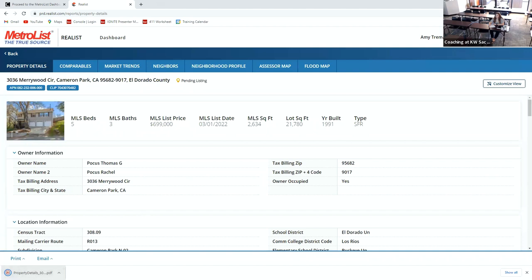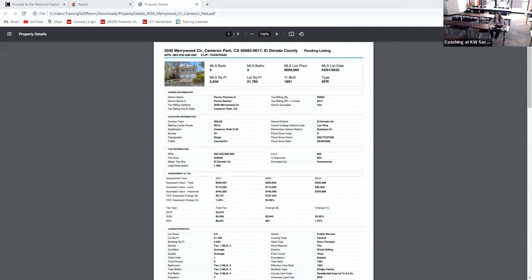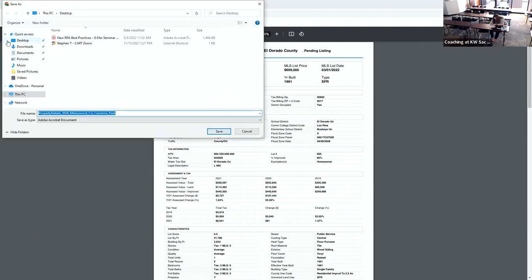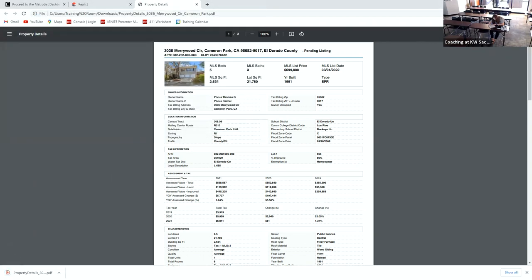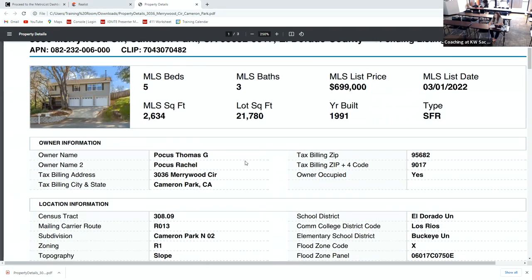It prints the PDF for me and I'm going to put this in the chat for you guys so you can open it up in a separate screen and use it to review. Now everybody has the property details for this property — that's the tax record. The tax record is going to tell you everything about the property: five bedroom, three bath, square footage, and the owner's name.